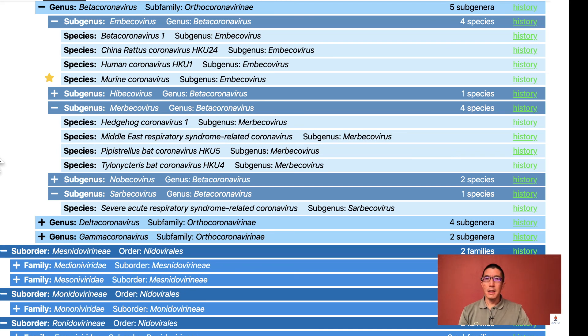So let's see where COVID-19 sits, which is over here. COVID-19 is the disease name, and SARS-CoV-2 is the virus name. It belongs to the species severe acute respiratory syndrome-related coronavirus, as does the SARS virus, which caused the worldwide outbreak between 2002 and 2004.